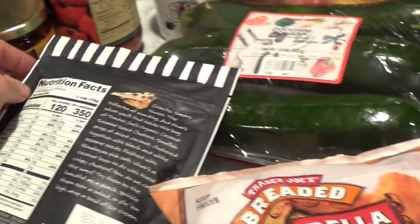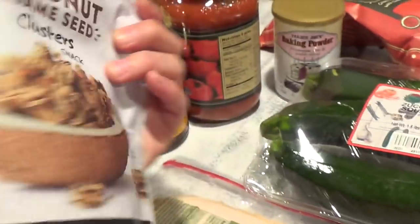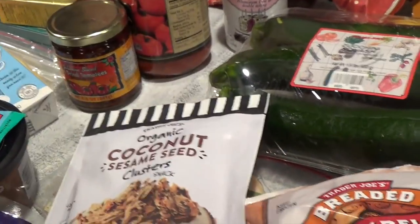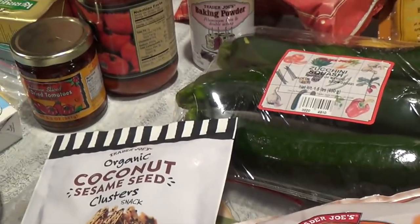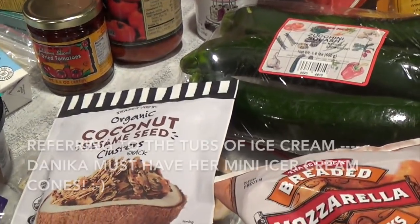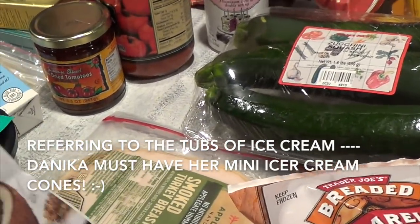I'm planning on adding the coconut sesame seed clusters to my salad. We're not really an ice cream family — if I buy ice cream it disappears so fast, so I try not to buy it, but once in a while during the summer I'll have some.